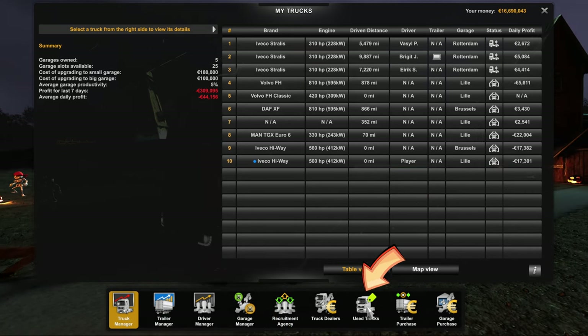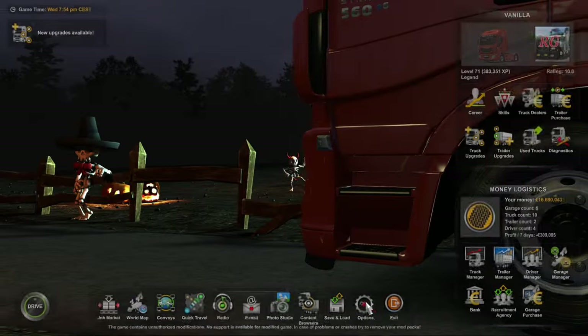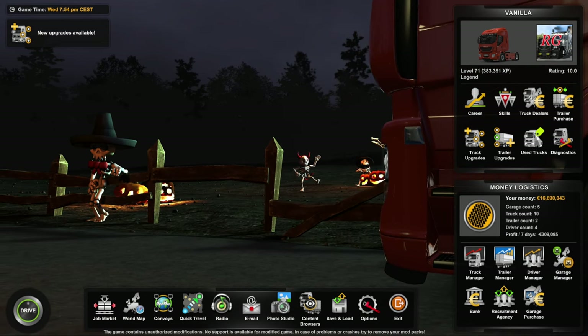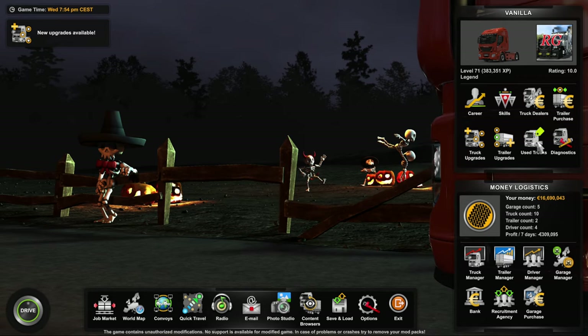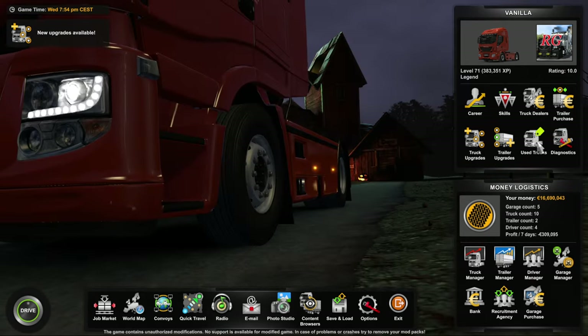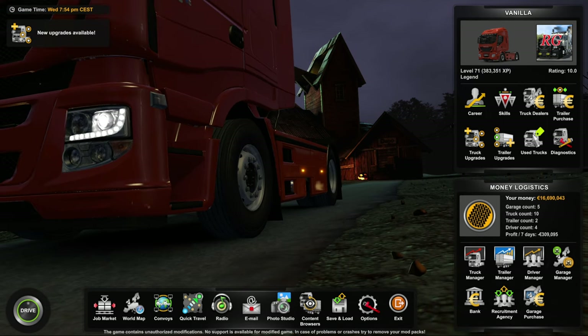Down the bottom of the truck manager, you've got the same icon again with the tag on it, and you can access it through that way. So either way — from the main screen by clicking on the icon with the tag for used trucks, or in your truck manager down the bottom with the same icon. Let's do that now.